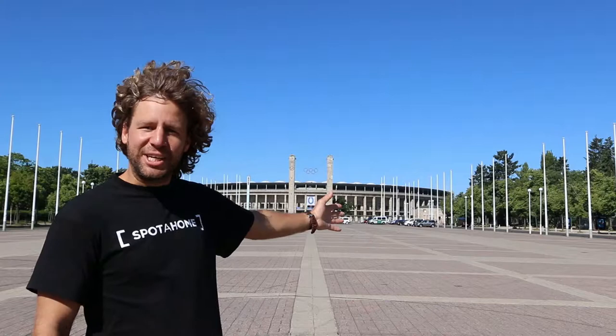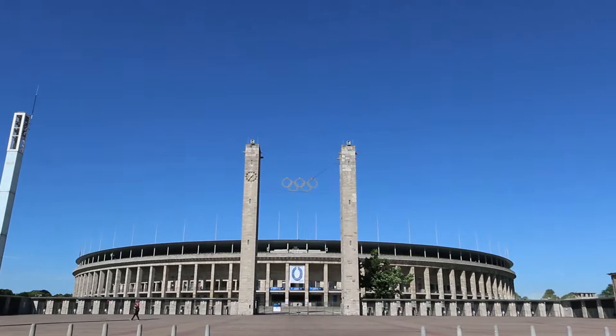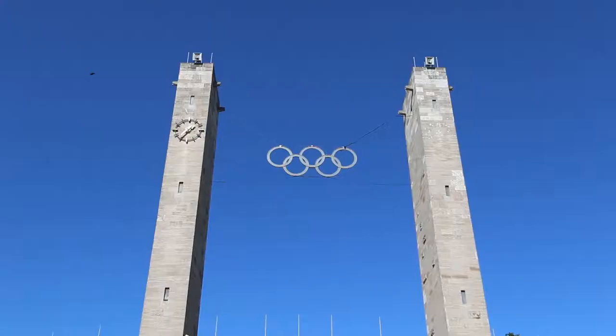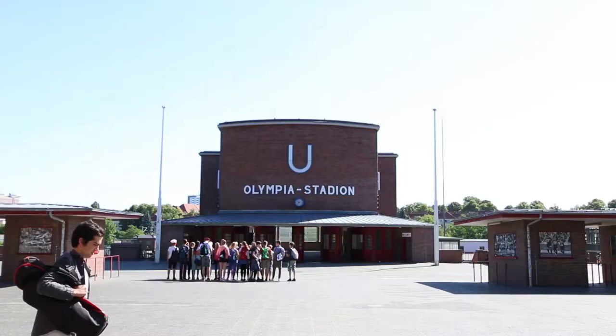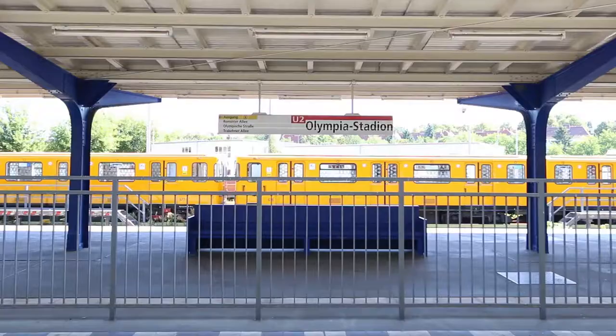The Olympiastadion was originally built for the 1936 Summer Olympics and is home of Hertha Berlin, the local football team, and host to some of the biggest events in sports and music. It is easily accessible by underground and S-Bahn.